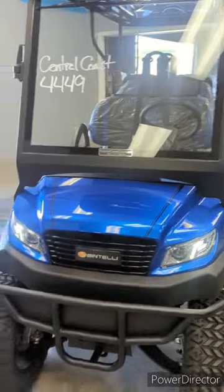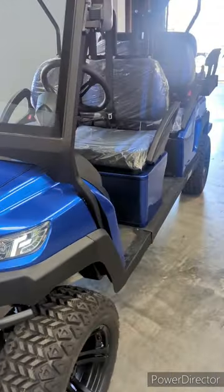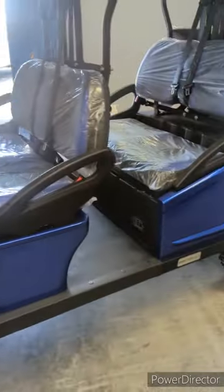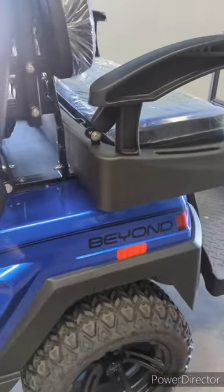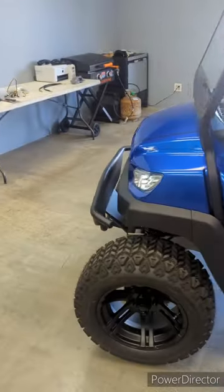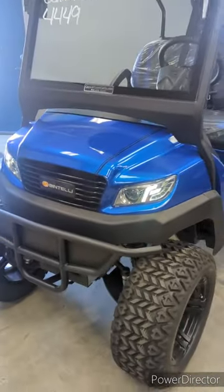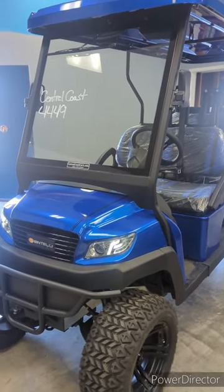We're going to highlight this beautiful hydro blue Bintelli 2024 Beyond Six Lifted Lifestyle Vehicle, or Street Legal Cart, or Low-Speed Vehicle — whatever you would like to call them. Bintelli is a fairly new brand for us, and I have to say I am thoroughly impressed with both their build quality and the features that you get for the price.